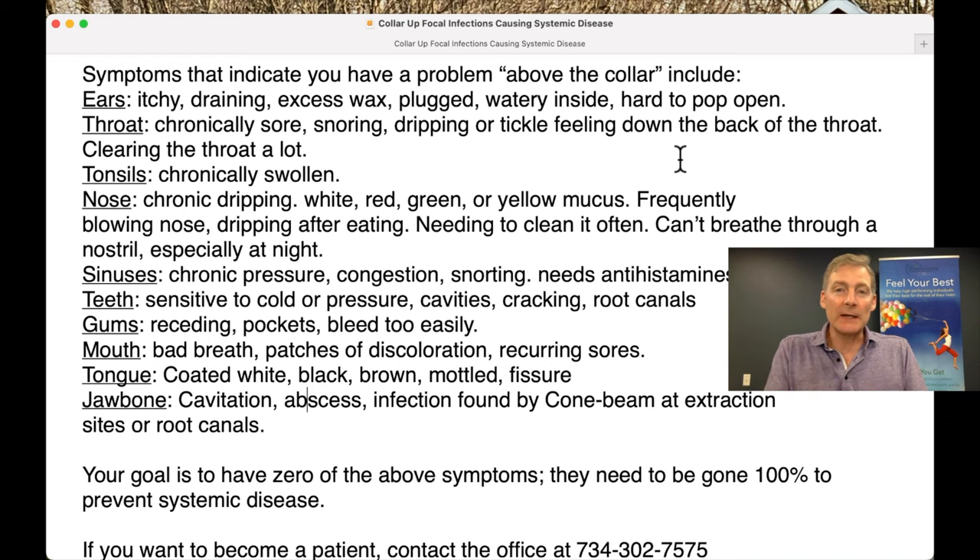Teeth: you've got to get a good dentist. If your teeth are sensitive to cold or pressure, that's a problem — there's an infection somewhere. When I had black mold in 2015 and 2016, my teeth were very sensitive to a toothbrush. I would push on this side and I had incredible pain. I didn't know I had black mold, but it indicates an infection. Detoxing the black mold made that go away.